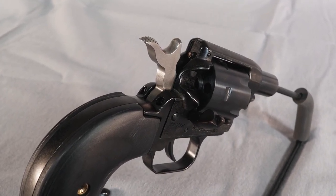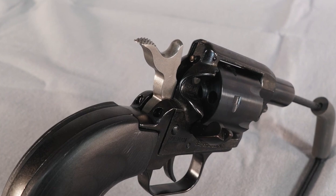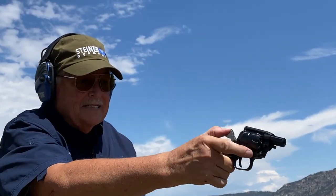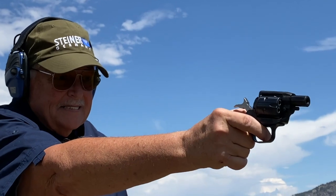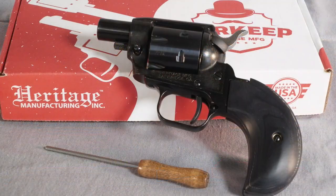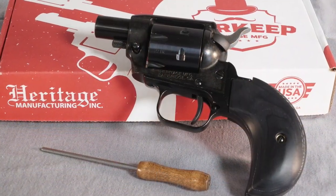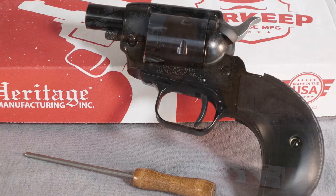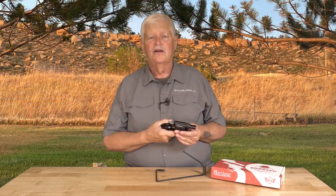You could call this a boot gun — they call it a Barkeep. Heritage has become some of the best-selling guns in America because they're inexpensive and they're fun. Single-action revolvers are fun. I started shooting with a single-action revolver, a Ruger Single Six, and everybody of my generation started out shooting .22 single-action revolvers. The Barkeep comes with a little tool to punch the rounds out. I'm probably going to keep this one — because it's cool.